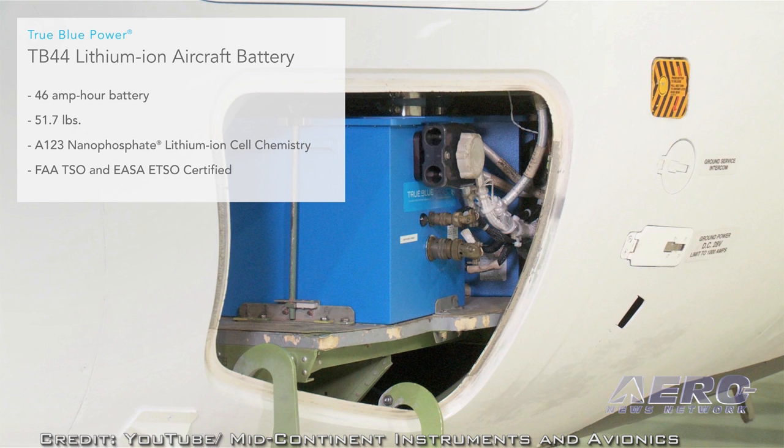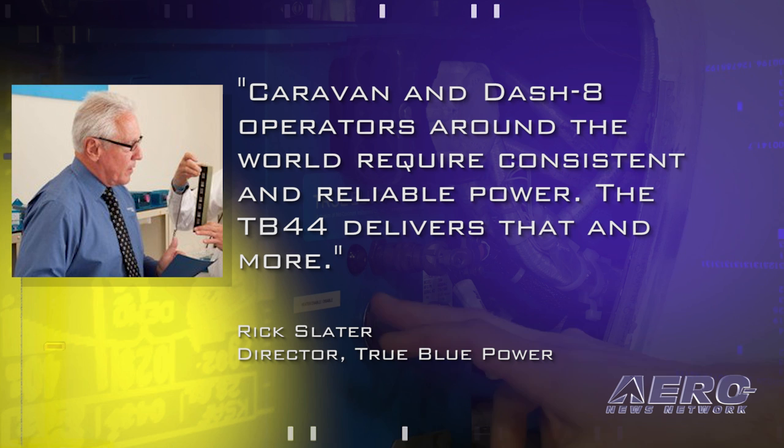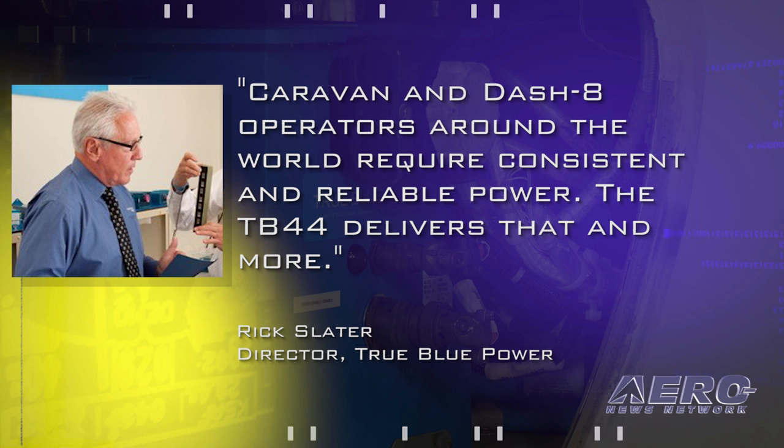Rick Slater, the director for True Blue Power, said in part: whether carrying cargo for Federal Express, medical supplies in Africa, fishermen in Alaska, or fare-paying passengers in Canada, Caravan and Dash 8 operators around the world require consistent, reliable power. The TB 44 delivers that and more.